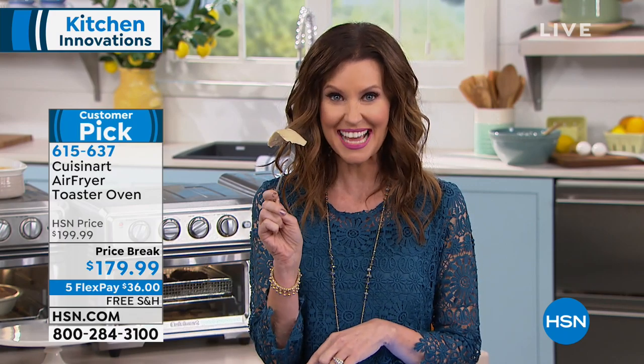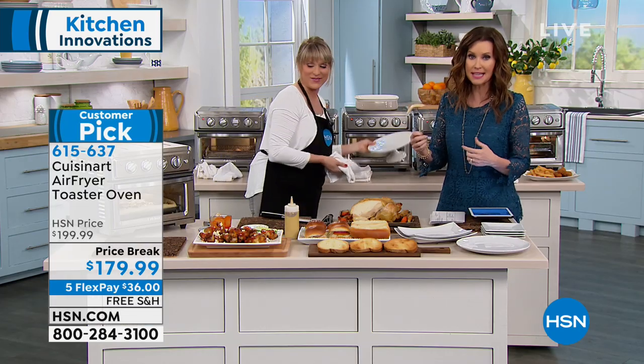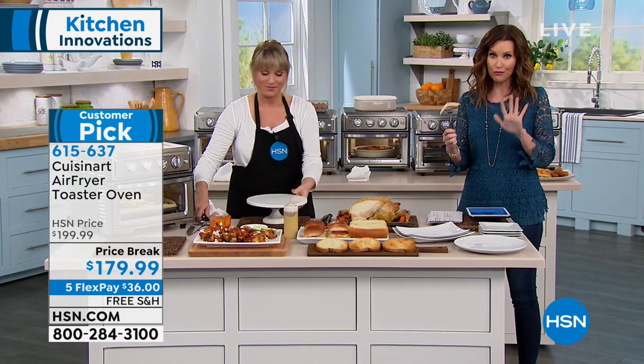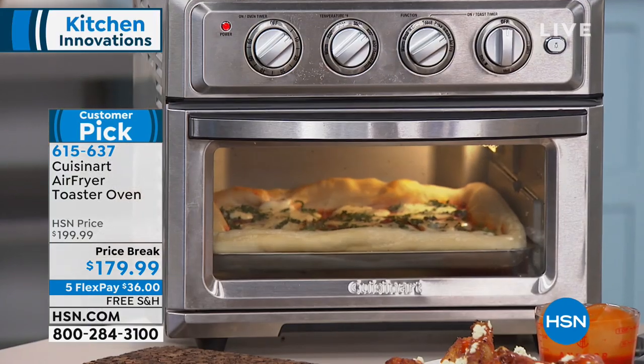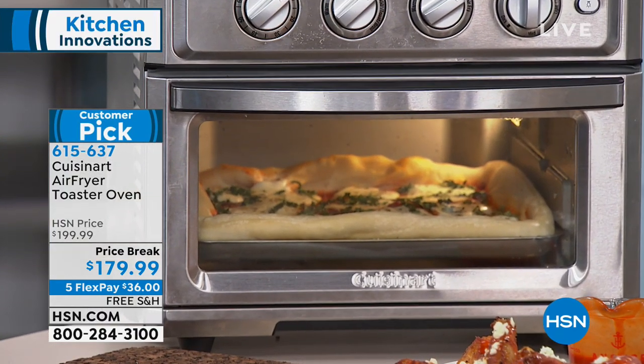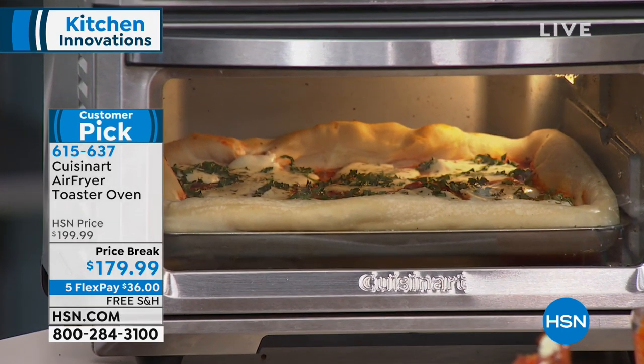This is the one you're going to go to every single day — air fry, toast, broil, convection cook, chicken that looks incredible. The capacity is amazing. Five interest-free flexible payments of $36. You still have a complete 30-day money-back guarantee. And look at the pizza — it's rising! Do you see it rising? The basil is blowing around a little based on the convection fan, and the cheese is melting.